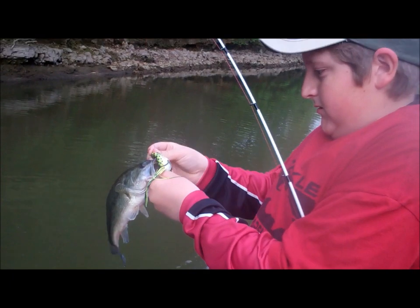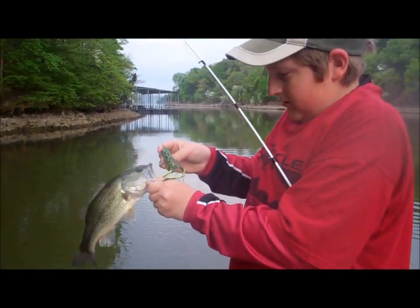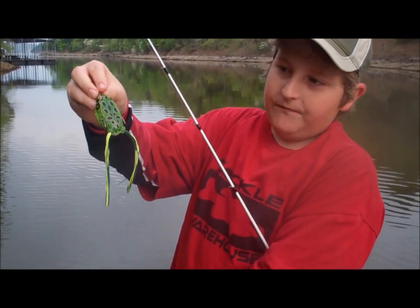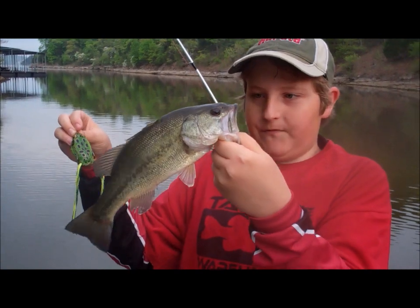Okay guys, tubes are working right now. It's a little bit smaller one, but they're biting it right as we're pulling it away. We're recording here. Matt, what did you catch this one on? Coppers Live Target Frog — it's the bigger size, but it's a little pound and a half, two pound fish.